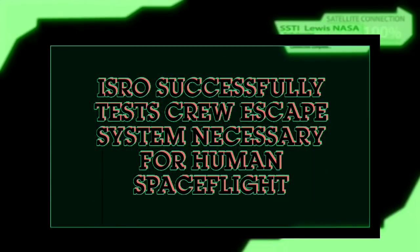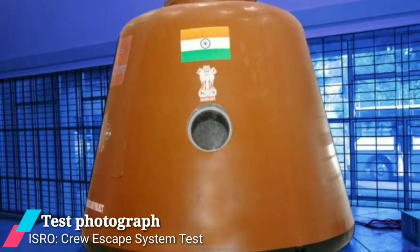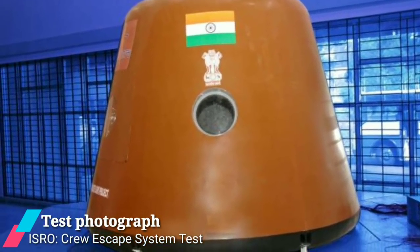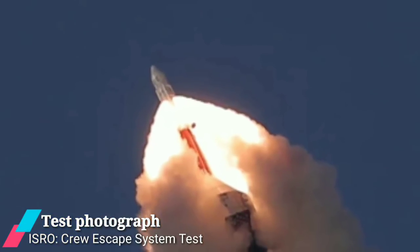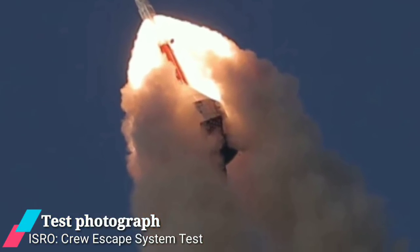ISRO successfully tests crew escape system, necessarily for human spaceflight. The Indian Space Research Organisation, ISRO, on Thursday successfully carried out a technology demonstration of its crew escape system, a crucial technology necessarily for human spaceflight.